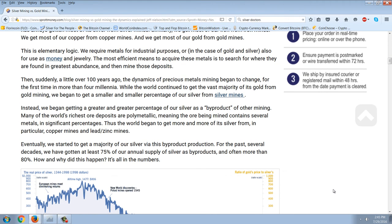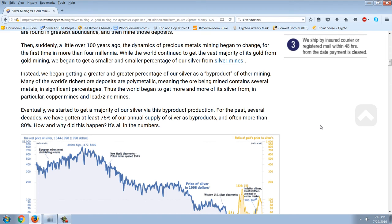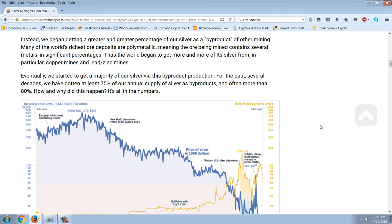Then suddenly, a little over 100 years ago, the dynamics of precious metals mining began to change. For the first time in more than four millennia, while the world continued to get the vast majority of its gold from gold mining, we began to get a smaller and smaller percentage of our silver from silver mines. Instead, we began getting a greater and greater percentage of our silver as a byproduct of other mining. Many of the world's richest ore deposits are polymetallic, meaning the ore contains several metals in significant percentages. The world began getting more silver from copper mines and lead-zinc mines, eventually getting a majority of its silver via byproduct production. For the past several decades, we've gotten at least 75% — and often more than 80% — of our annual silver supply as byproducts.